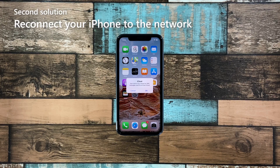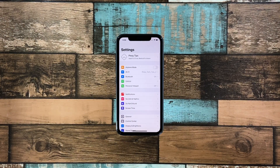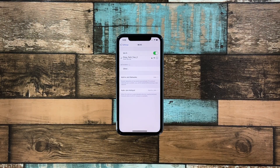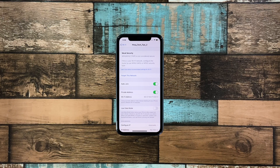Second solution: reconnect your iPhone to the network. There are times when the connection between your devices gets corrupted. When that happens, the signal may drop every now and then. That's the reason why you have to reconnect your iPhone X to your Wi-Fi network again. Launch Settings and then tap Wi-Fi. Tap the information icon of the network your iPhone is connected to.